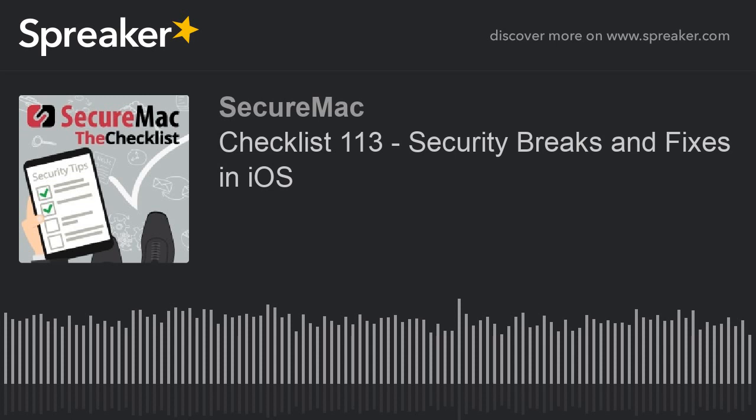If you're looking for more security news and how-tos, the place to look is SecureMac.com/checklist — show notes from this episode and all past episodes. If you have a question or a topic you'd like to hear us cover, our email address is checklist@securemac.com. You're listening to The Checklist brought to you by SecureMac, and we'll talk to you next week.